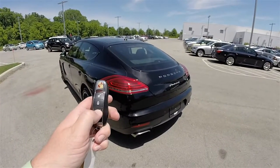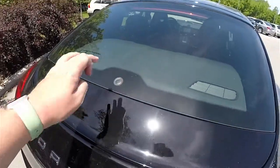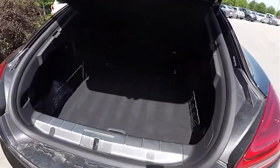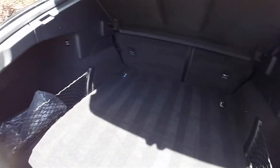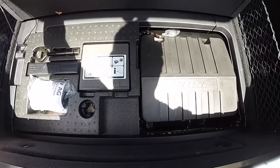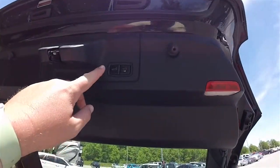To open the luggage area, you can either press a button on the key fob or press the membrane switch in the rear glass, and that will open the automatic liftback. Inside, as expected for a car of this size, there is a very generous amount of luggage room with a nice flat load floor and storage nets on either side. It is illuminated with LED lights, and underneath the floor mat you have your tire inflator kit, various tools, and the Bose amplifier. To close the liftback, simply press the button in the trim panel.